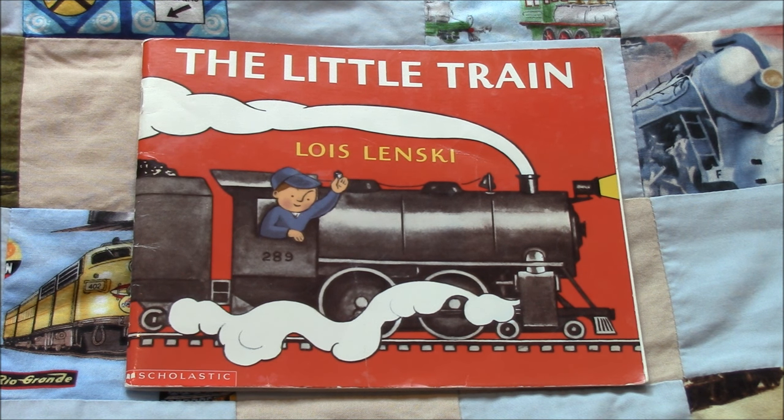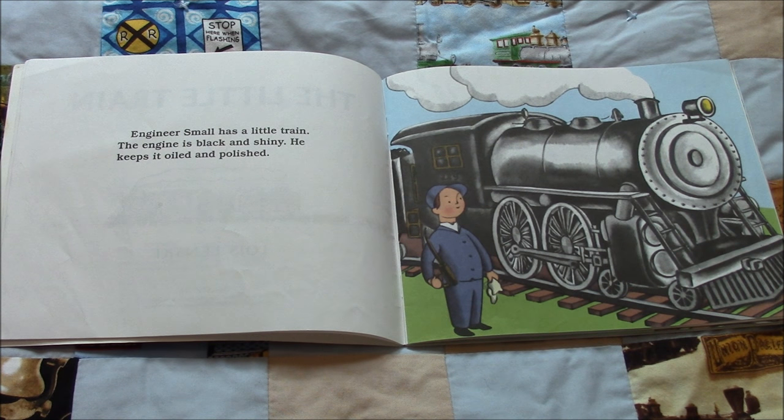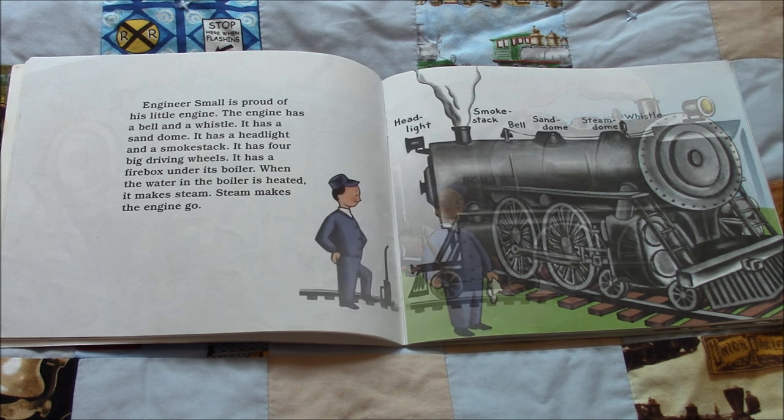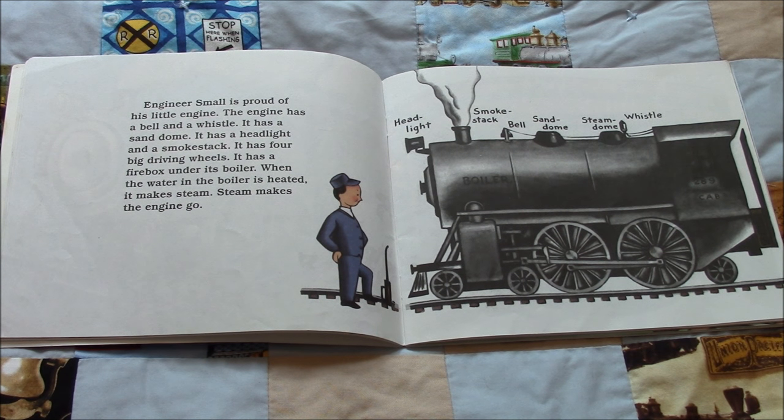The Little Train by Louis Lenski. Engineer Small has a little train. The engine is black and shiny. He keeps it oiled and polished. Engineer Small is proud of his little engine. The engine has a bell and a whistle. It has a sand dome. It has a headlight and a smokestack. It has four big driving wheels. It has a firebox under its boiler. When the water in the boiler is heated, it makes steam. Steam makes the engine go.